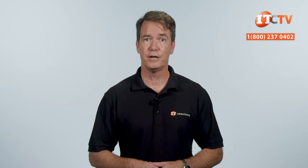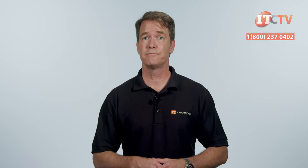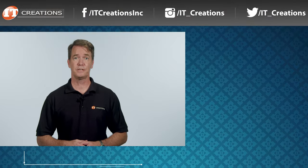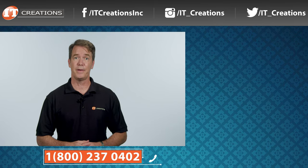IT Creations carries all the enterprise hardware you need. If you're interested in new processors, memory, a new GPU, or a new server or workstation, give us a call. If you have any questions on this video or any other, just post them in the comments section below. Like, subscribe, and comment. I'm Doug Steuen with IT Creations — thanks for watching.